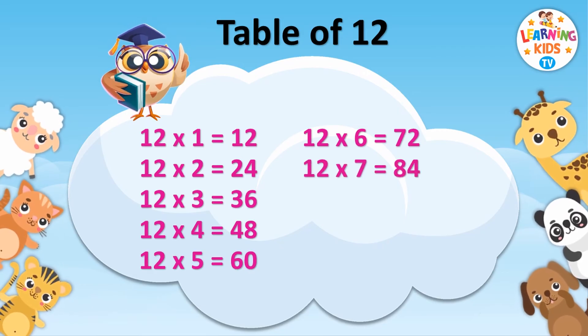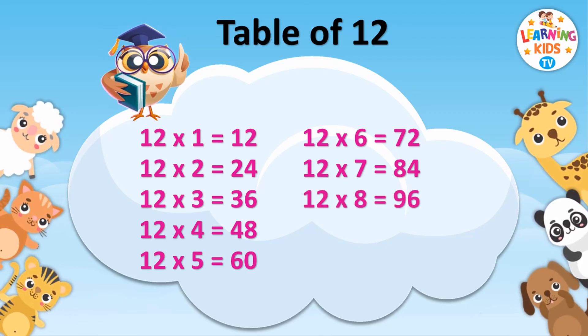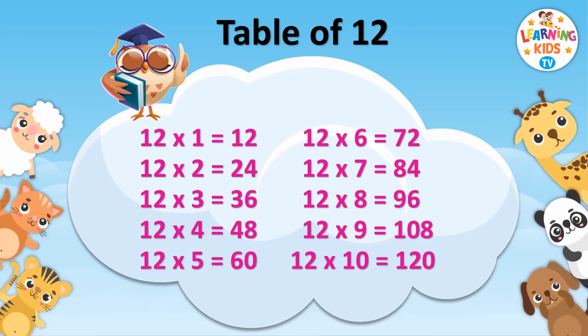12 7s are 84. 12 8s are 96. 12 9s are 108. 12 10s are 120.